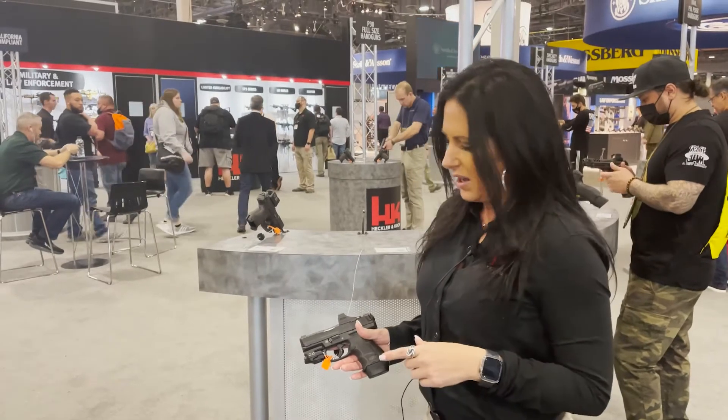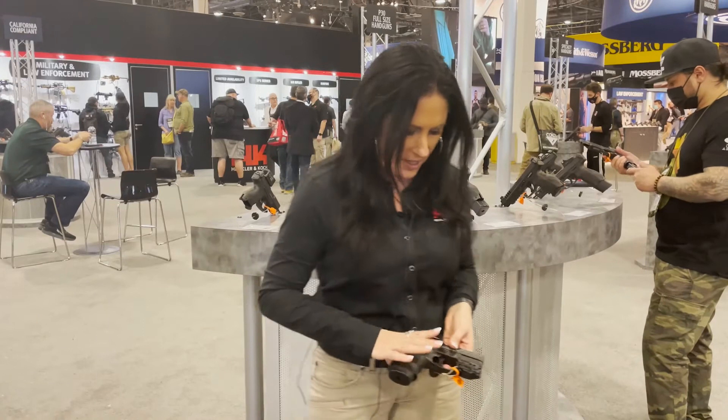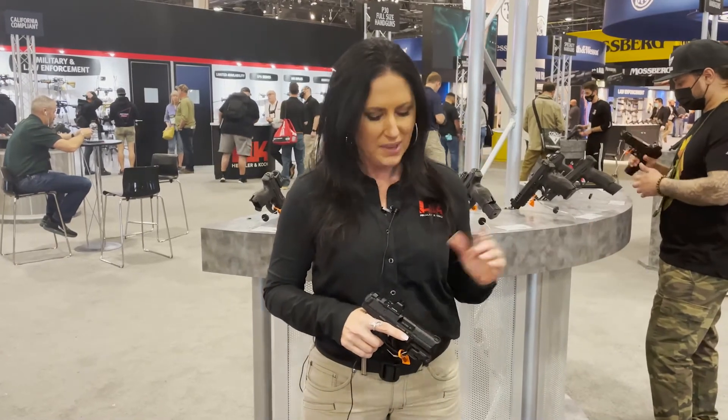That gives you more options with these handguns. Another thing about the VP9 SK is that it's one of HK's smallest handguns right now, so if you're looking for something to conceal carry, this is worth considering.